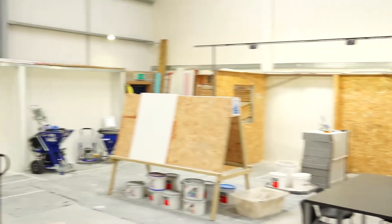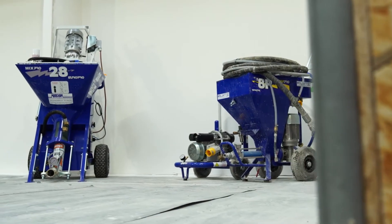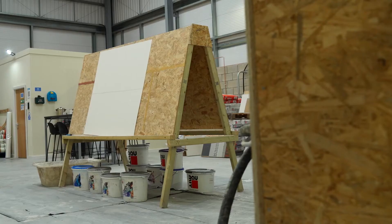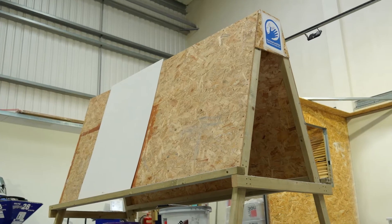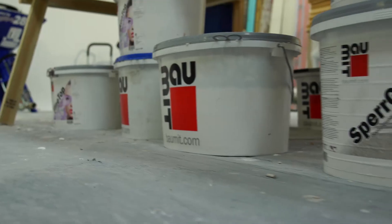Here at Balmut, not only do we offer our external wall insulation training, but we offer our bespoke training, our airless plaster and our topcoats. This is our topcoat easel, where we can practice and hone our techniques for applying our different topcoats.